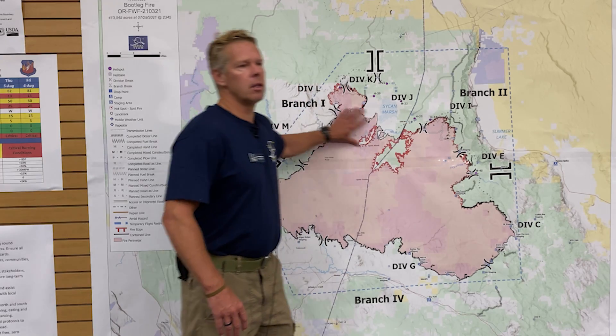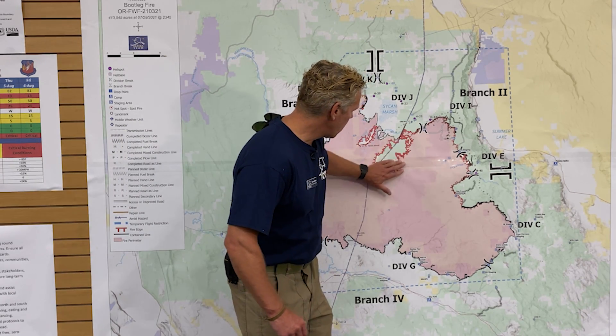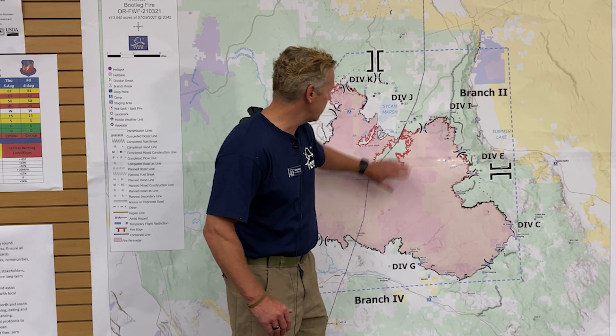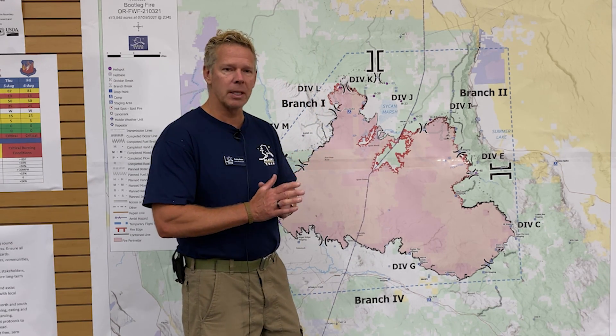That's still showing a lot of heat in the northern part of the fire, particularly in this area and along just south of the Seacan Marsh. We are watching that and we do look at that as far as where we place resources.